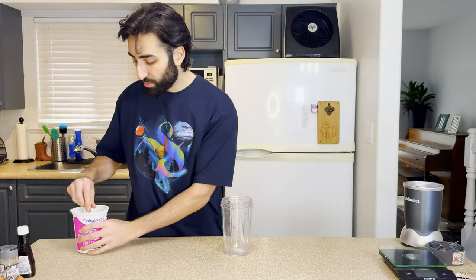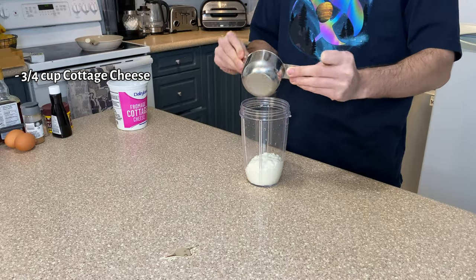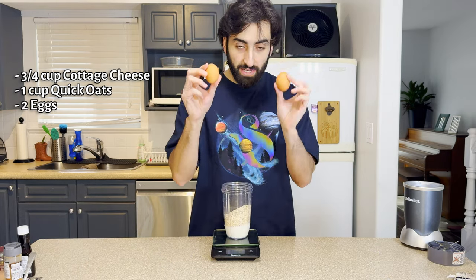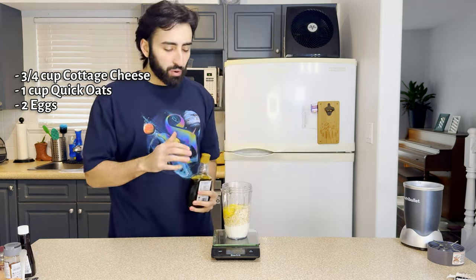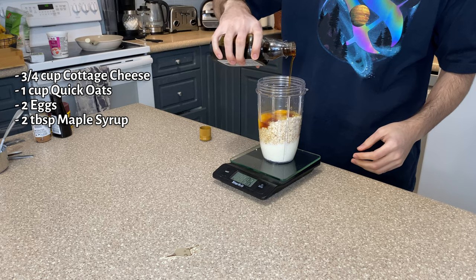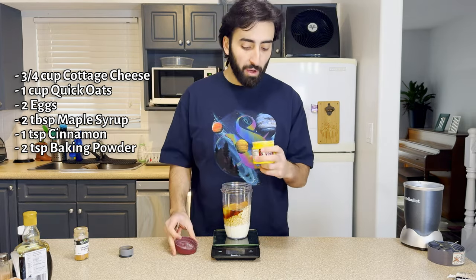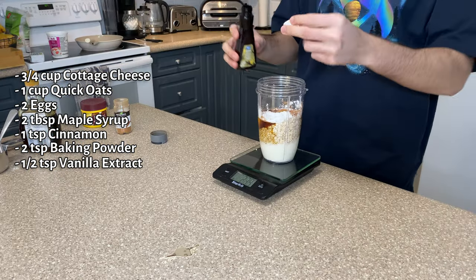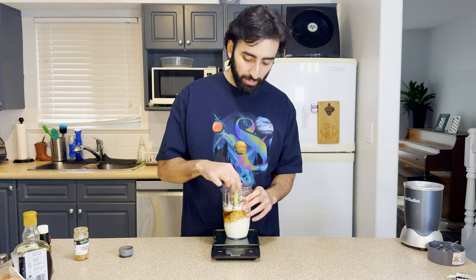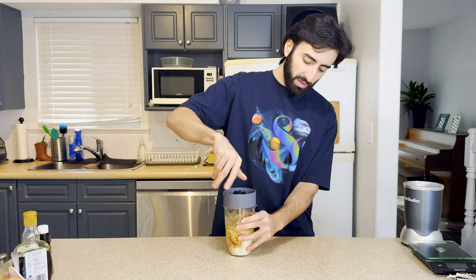Using the blender again, we're gonna put three quarters of a cup of cottage cheese, one cup of oats, two eggs. I'm gonna put some maple syrup — about two tablespoons. One teaspoon of cinnamon, two teaspoons of baking powder, a splash of vanilla extract, a couple dashes of salt. I'm gonna pre-mix this a little bit. Curious to see how this turns out — there's no milk or water in here. Is this really all it needs? I'll blend that up.